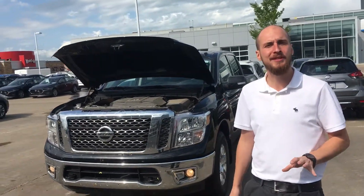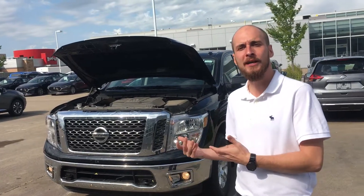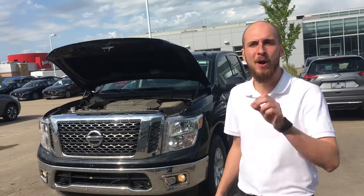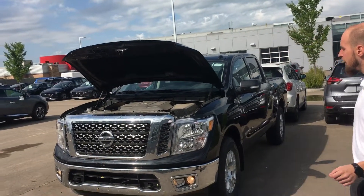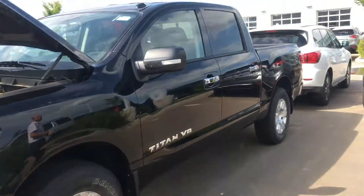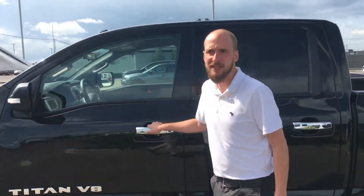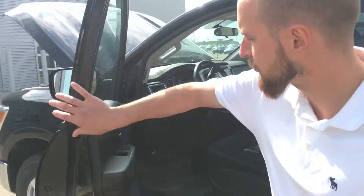Underneath the hood you're gonna have the 5.6 liter V8 engine giving you a good balance of towing capacity and power when you need it. As you can see we have that beautiful chrome bumper and grille, brand new tires on here. It's in immaculate shape — a 2018 with only 4,000 kilometers on it.